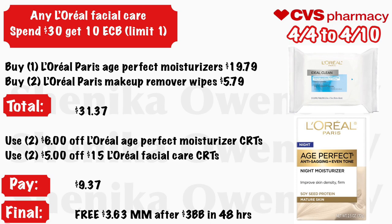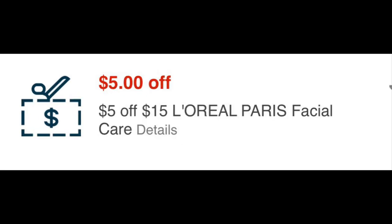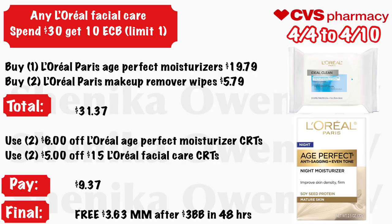Any L'Oreal facial care — spend $30, get a $10 ECB, limit one. Grab one L'Oreal Paris Age Perfect moisturizer at $19.79 and two L'Oreal Paris makeup wipes at $5.79 — your total is $31.37. Use two $6 off L'Oreal Age Perfect moisturizer CRTs and two $5 off $15 L'Oreal facial care CRTs. You'll pay $9.37, get back $10 ECB, and in 48 hours get a $3 beauty buck for spending over $30, making the final cost free and a $3.63 money maker.